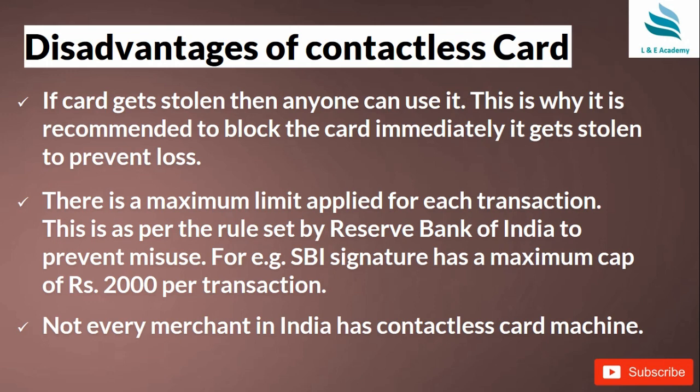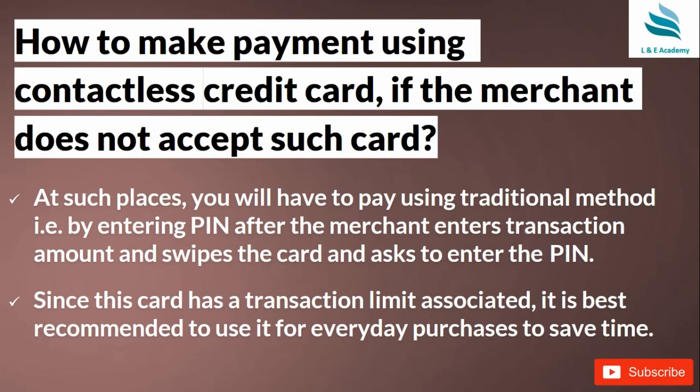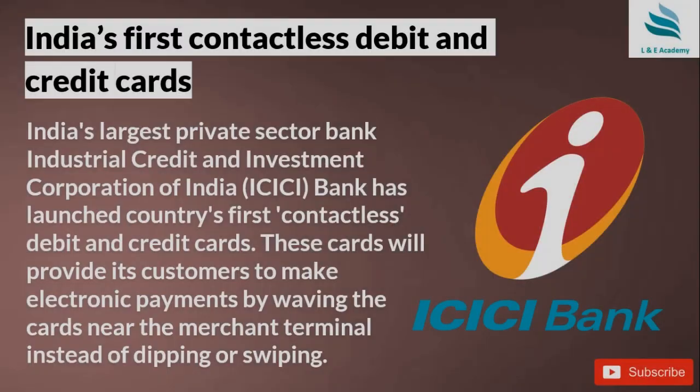The 2,000 rupee limit is good for small purchases like grocery and daily household needs. Another limitation is that not every merchant in India has a contactless card machine, which is an infrastructure and accessibility problem. However, I'm sure things will change in the next five to ten years. If a merchant does not accept contactless payment, you can simply use the traditional method by swiping the card and entering your PIN.